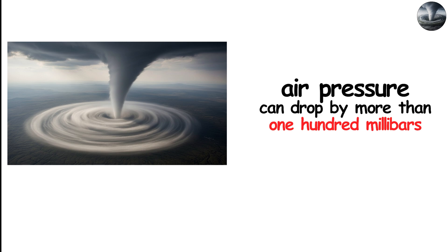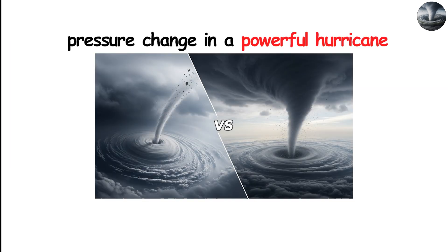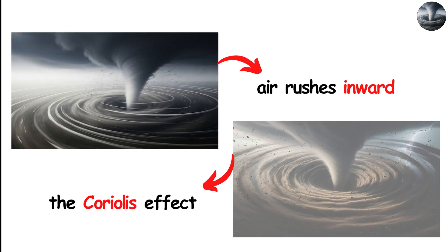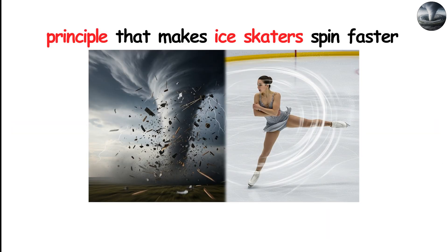In the very center of a strong tornado, air pressure can drop by more than 100 millibars compared to the surrounding atmosphere. This is similar to the pressure change in a powerful hurricane, but compressed into a space only tens or hundreds of meters wide. This sudden pressure drop creates a natural vacuum effect, pulling air inward at high speeds. When air rushes inward, it doesn't move straight — the Coriolis effect, combined with localized wind shear and conservation of angular momentum, forces the air to rotate faster as it gets closer to the center. This is the same principle that makes ice skaters spin faster when they pull their arms in.